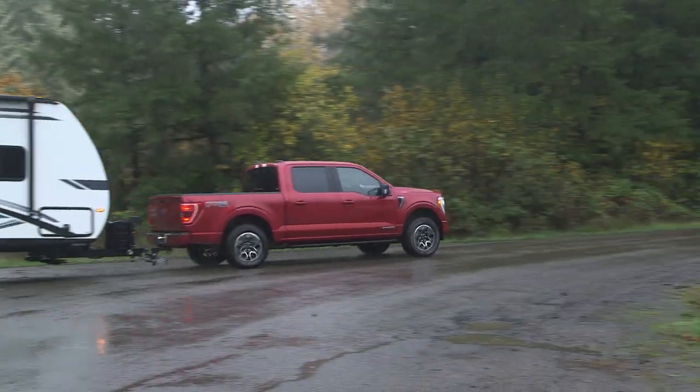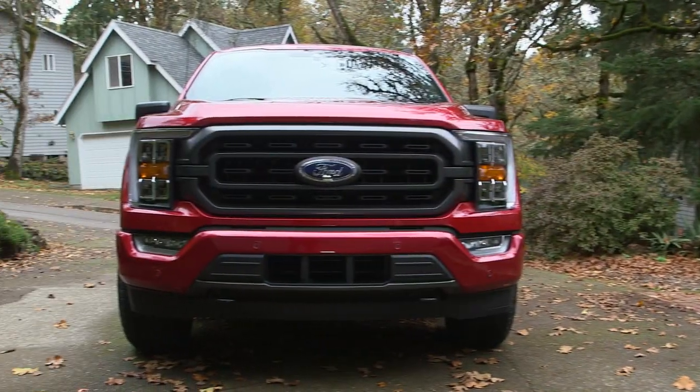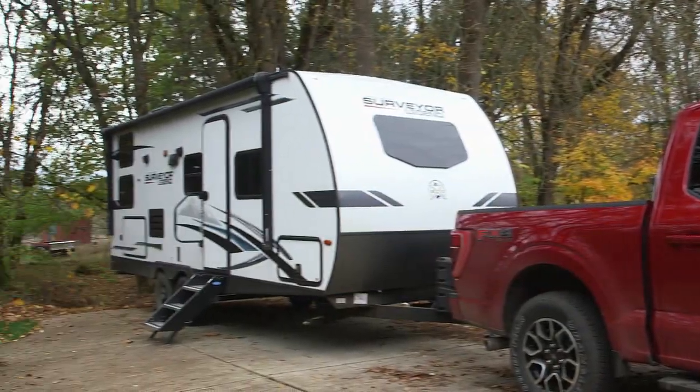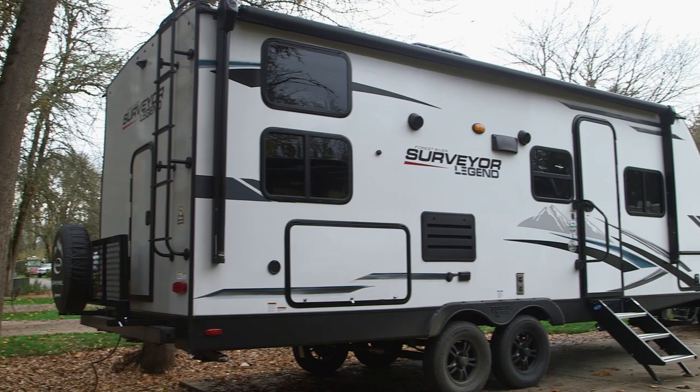Welcome back to RVing Today. We enjoyed looking at the new Ford F-150 hybrid truck, so now we're moving on to its payload — a Forest River Surveyor Legend trailer. It's a winner of an RV combination.